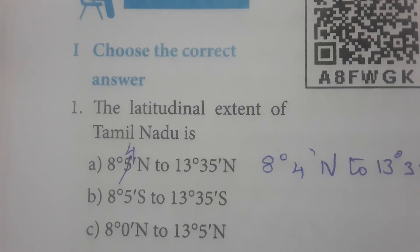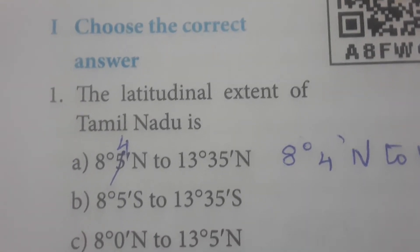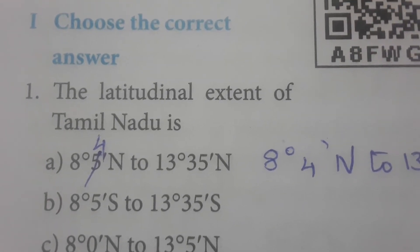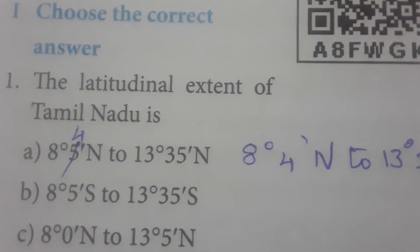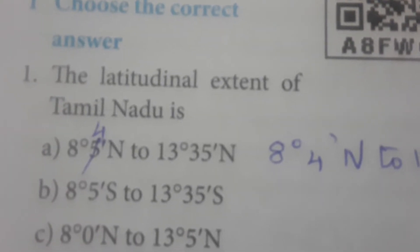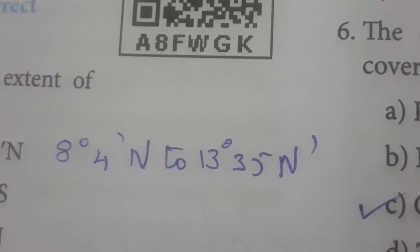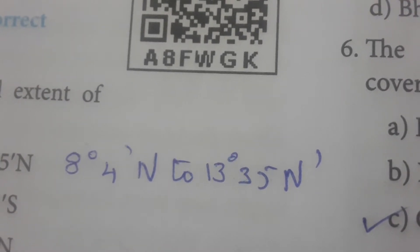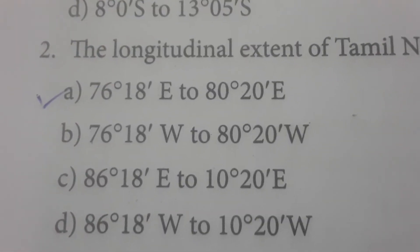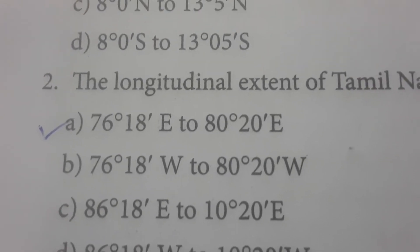Choose the correct answer. The latitudinal extent of Tamil Nadu is 8 degrees 4 minutes North to 13 degrees 35 minutes North. Note that options A and B are similarly printed, so the correct answer is 8°4' N to 13°35' N. The longitudinal extent of Tamil Nadu is 76 degrees 18 minutes East to 80 degrees 20 minutes East.